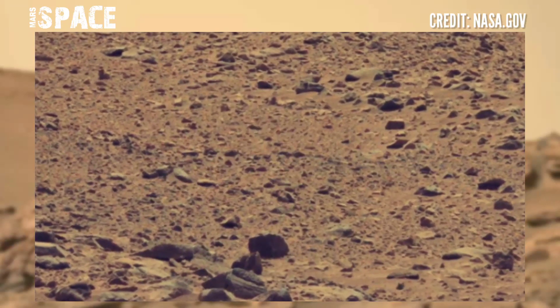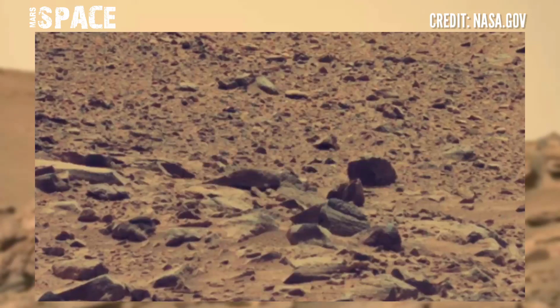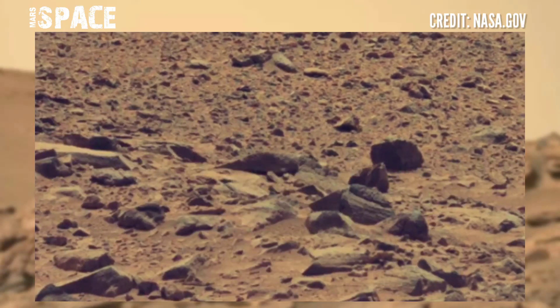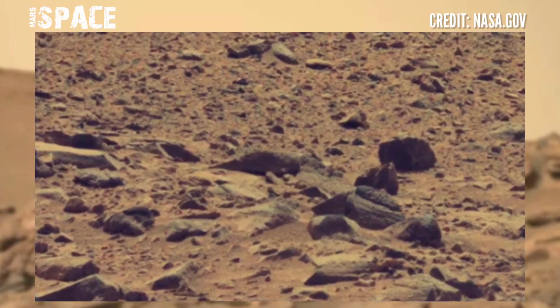The Gears-2 rover discovered many rocks, but between the rocks something stood out a little bit. They spotted an object — watch it in close-up.